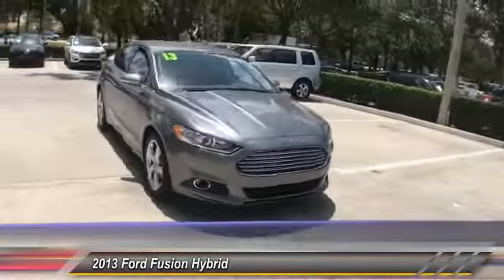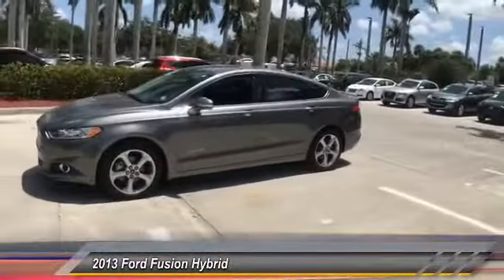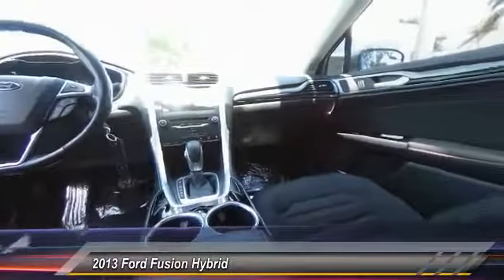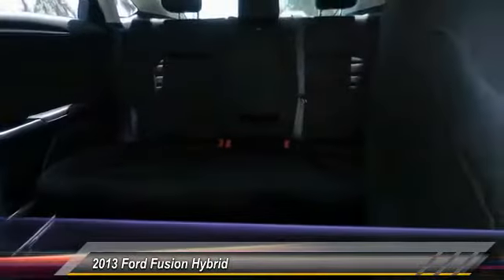Here are some of this vehicle's great options: traction control, dual airbags, air conditioning, power steering, alloy wheels, four-wheel disc brakes, electronic stability control, CD player, power windows, and rear window defroster.